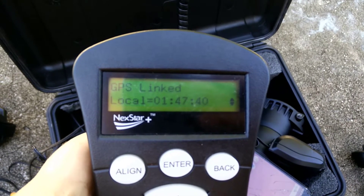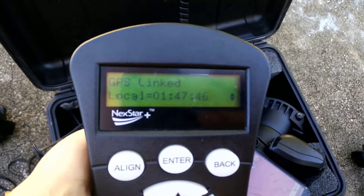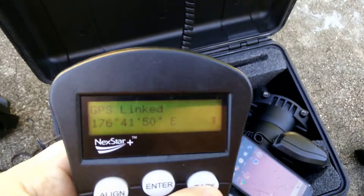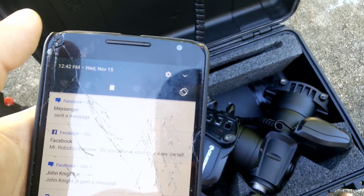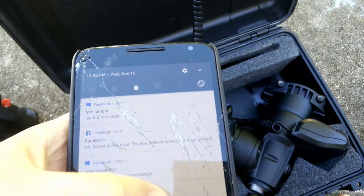This is the time it showed — it's actually around noon, so I think it's about an hour behind for some reason. I'm going to bring up the date on my phone so you guys can see: November 15th, 12:42 PM here in the US.